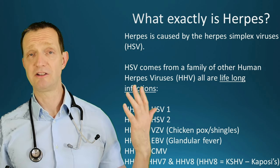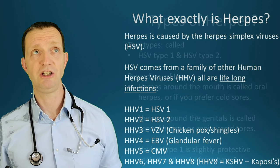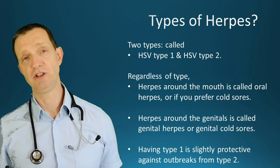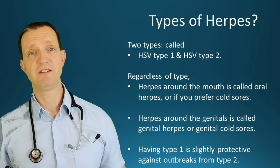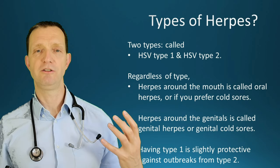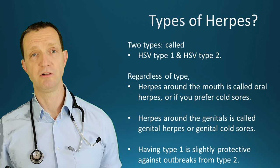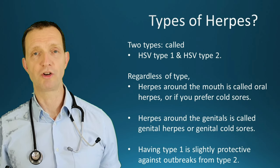Going back to good old-fashioned herpes — HHV1 and 2 — in this episode I'm just going to continue calling them HSV type 1 or HSV type 2. Regardless of type, if it's around the mouth it's called oral herpes or cold sores. If you've got herpes or ulcers around the genitals, it's called genital herpes or genital cold sores.